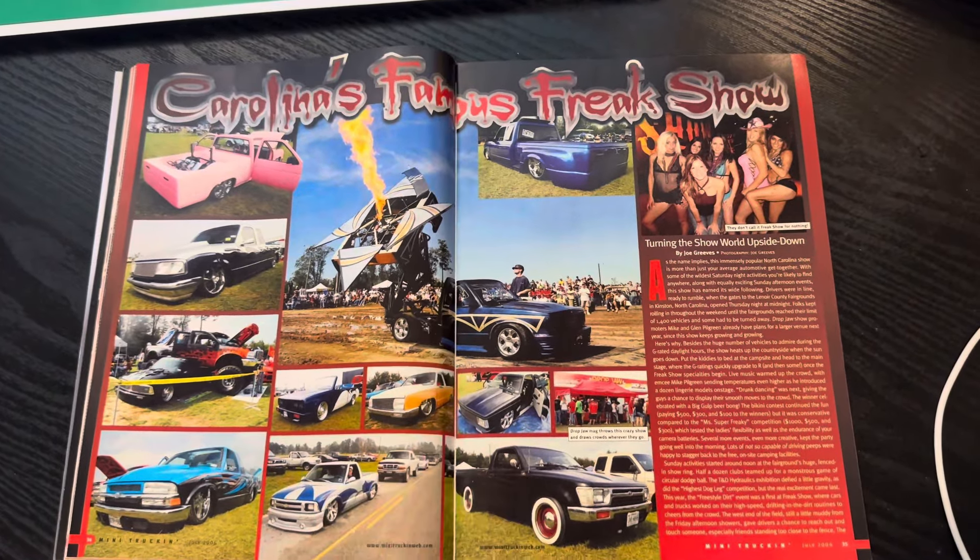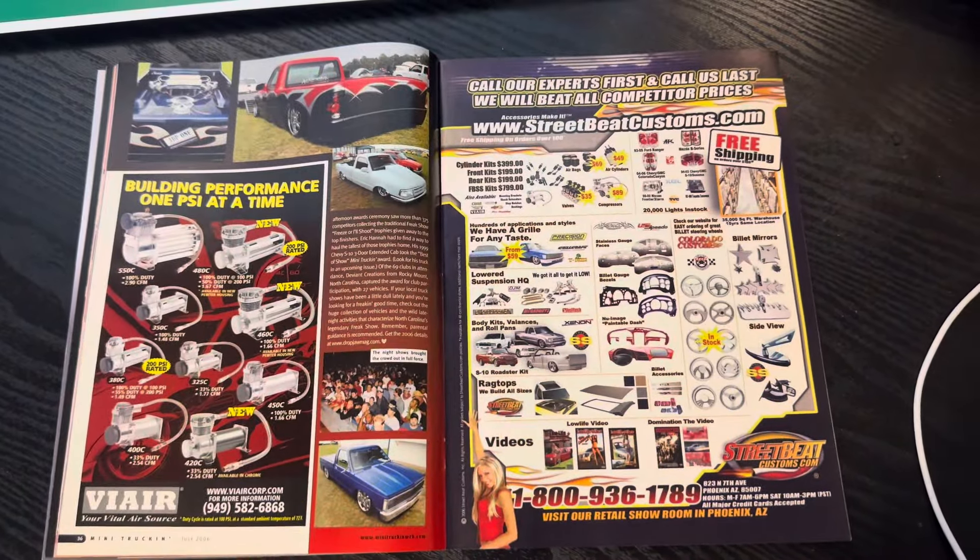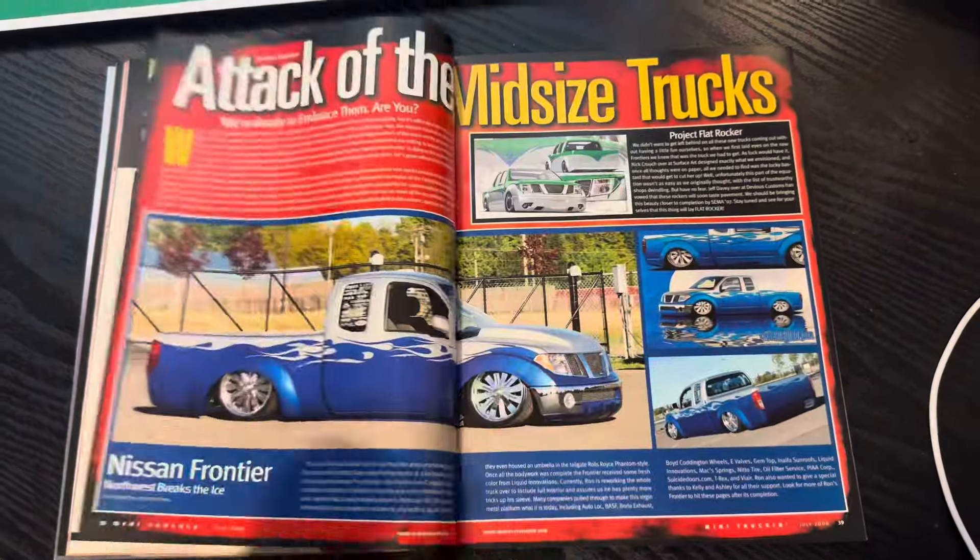Carolina's famous Freak Show. Saw Shannon from Freaks last weekend at Mini Nats 2024, and man, it was a blast.